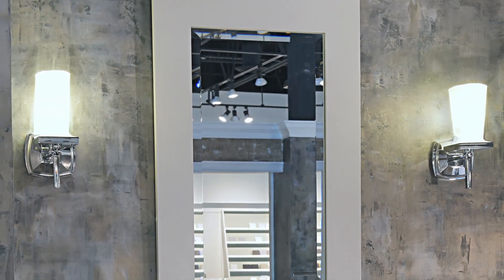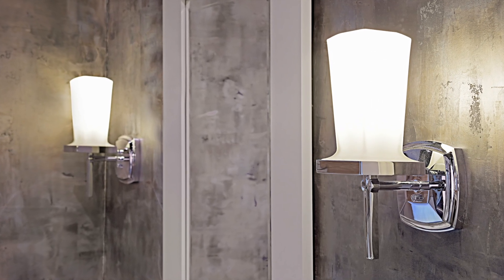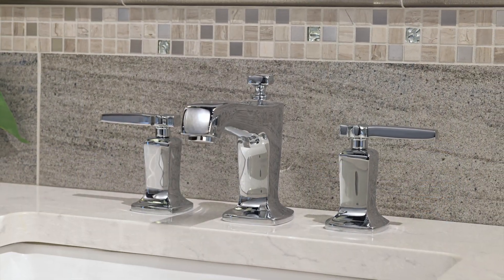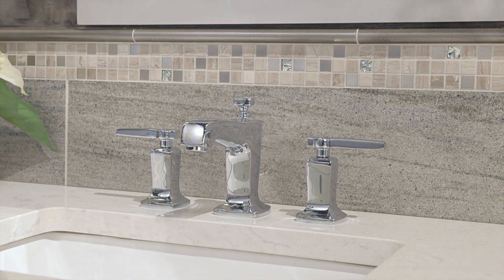Working from top to bottom, we decided on a narrow but tall mirror with crown molding and two Kohler Margot sconces to create a contemporary feel. The chrome Kohler Margot faucet appears masculine but is relaxed by soft angles.